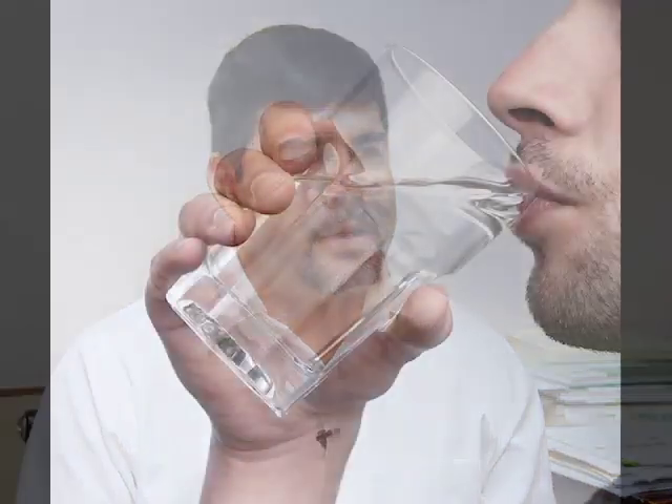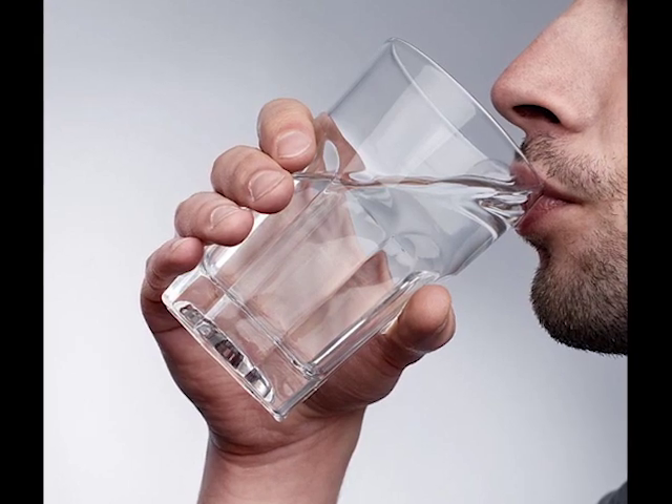First of all, drinking plenty of water is important — not only for your skin, but for the rest of the organs and the proper functioning of your system, your body as a whole. With the skin, whether it's healthy or not depends on how well your skin is performing its protection function, its barrier function. There are plenty of factors that play a role.